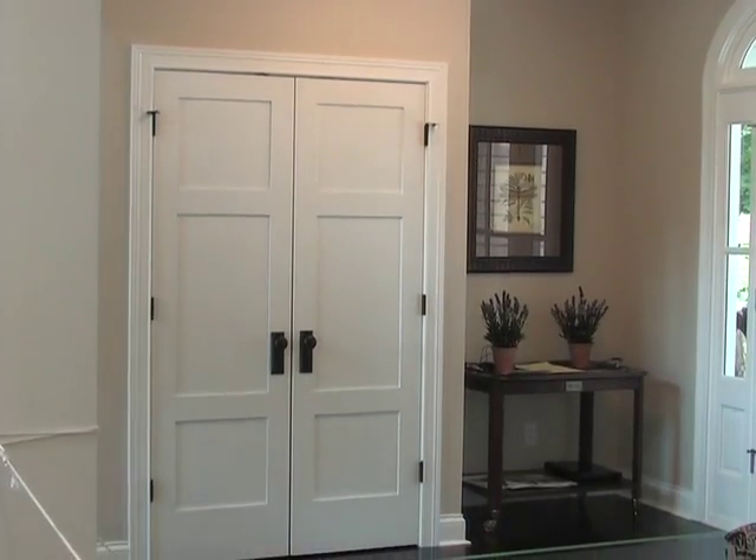Everything that's in the house goes with the house when it's sold. Thank you for visiting Cove Dreams here on Sylvan Lake, and we're pleased to be a part of the 2009 Parade of Homes. Thank you.